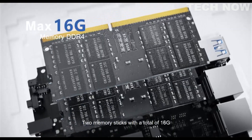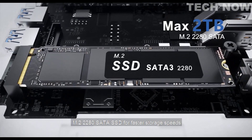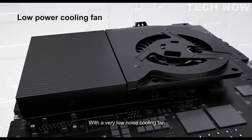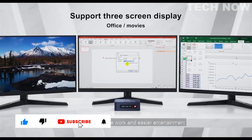Two memory sticks with a total of 16GB for easy access to all your daily needs. M.2 2280 SATA SSD for faster storage speeds. With a very low noise cooling fan, it is easy to enjoy silent cooling. Three-screen display support for more efficient office work and entertainment.